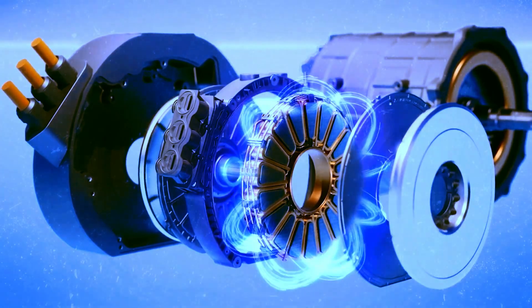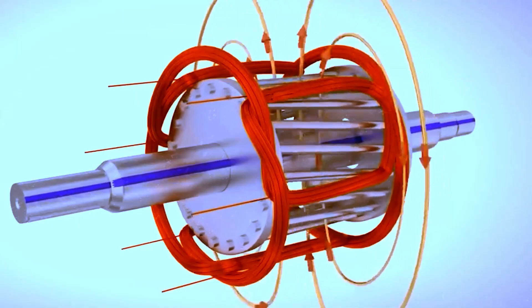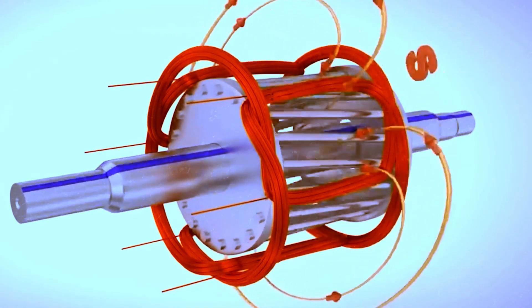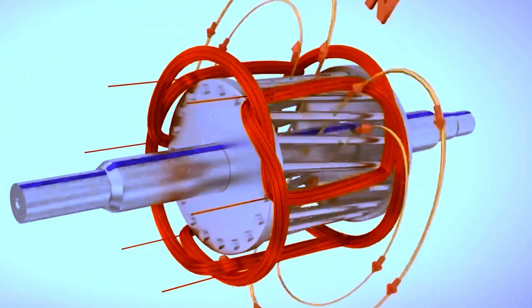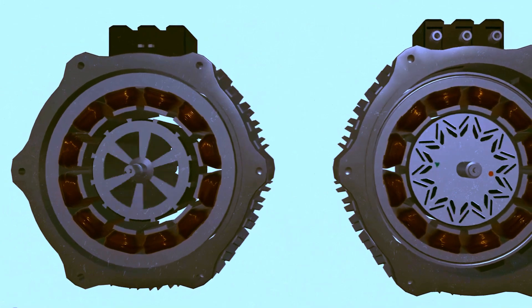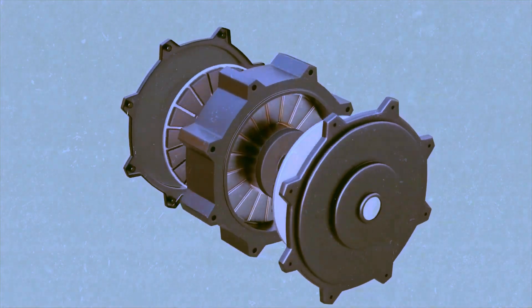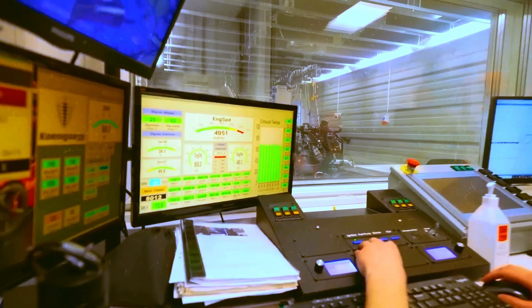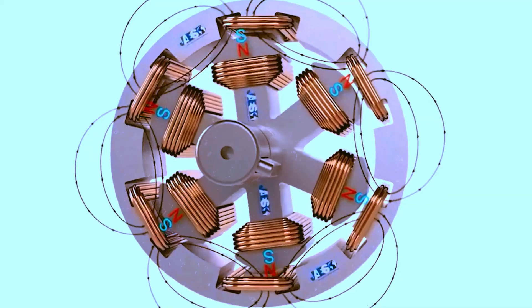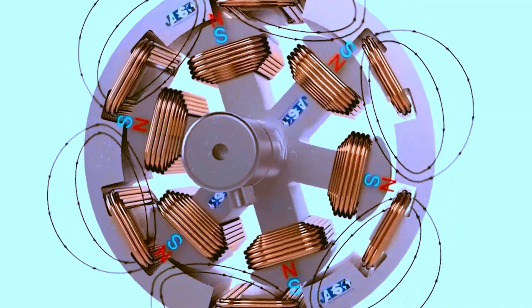Imagine coils spinning between magnets. Depending on how they spin, we have two different methods. Axial flow spins along an axis — more directly — while radial flow spins outward, more expansively. Radial flow motors are economically advantageous and commonly used in electric vehicles, but require more rotations to generate maximum power. In contrast, axial flow motors provide more torque at slower rotations, but demand materials that are both lightweight and sturdy to handle the involved stress.